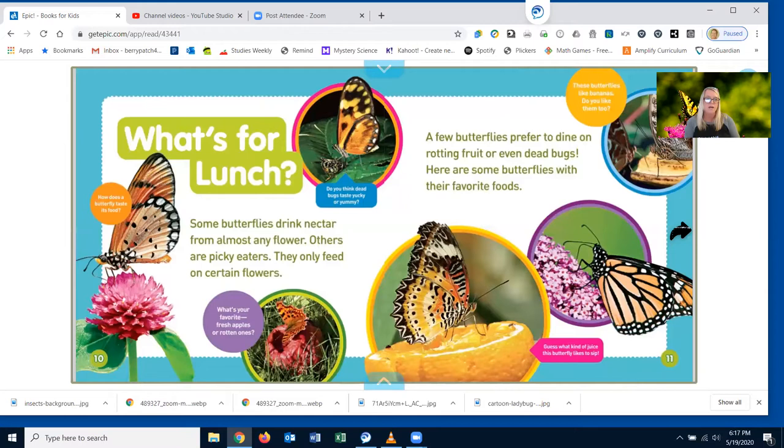What's for lunch? Some butterflies drink nectar from almost any flower. Others are picky eaters — they only feed on certain flowers. A few butterflies prefer to dine on rotting fruit or even dead bugs. Here are some butterflies with their favorite foods.